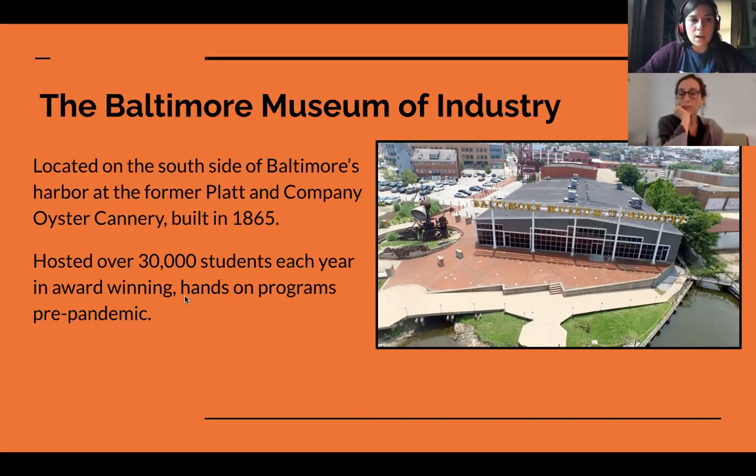Generally every year we host around 30,000 students and teachers across our many different hands-on programs as well as our guided tour — that was pre-pandemic. This year we had to switch everything up. We decided we would not be hosting any on-site programming this year, just to be as safe as possible. We know most schools would not be able to attend anyway, so we wanted to figure out ways we can still connect with those schools.